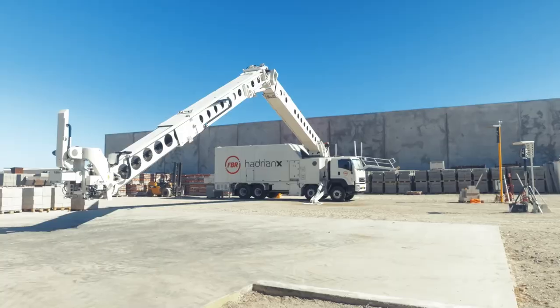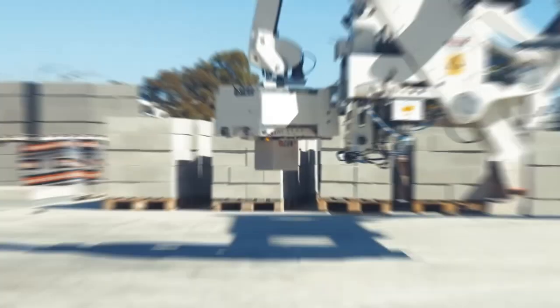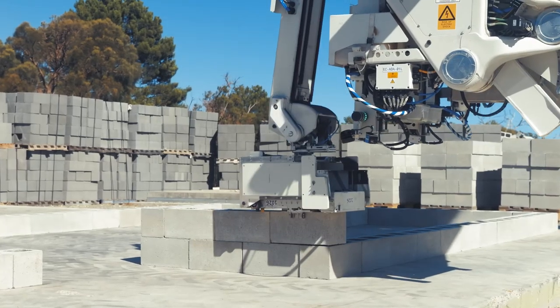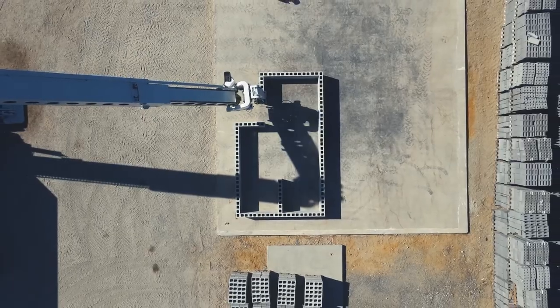Hello, welcome to my channel. In this video, we dive into the groundbreaking arrival of Hadrian-X, the world's fastest bricklaying construction robot. Now on American shores, developed by Fastbrick Robotics,